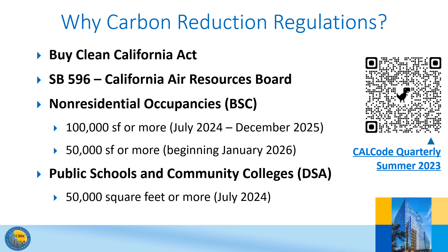Designers and builders can opt to use the regulations voluntarily at any time. Also note that for now, these regulations will not apply to commercial buildings that are adapted to be used for residential purposes, as these types of projects are outside the scope of BSC's or DSA's authority.